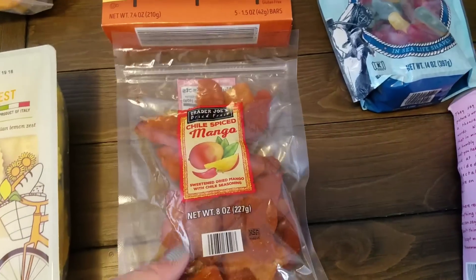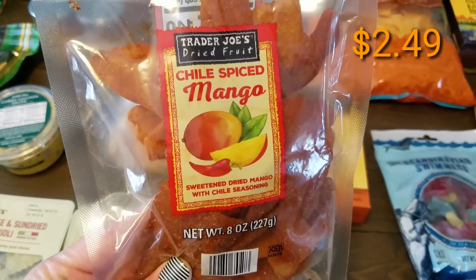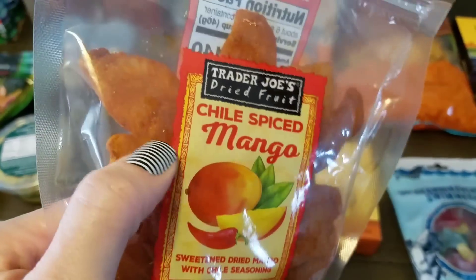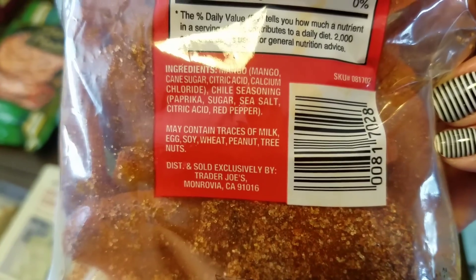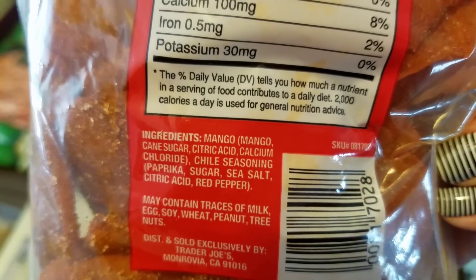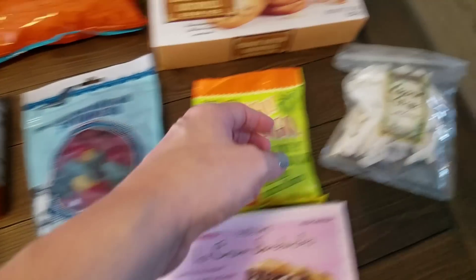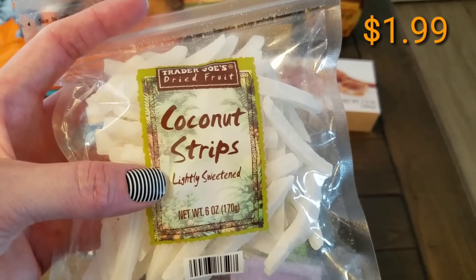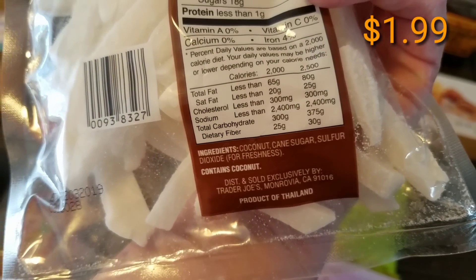Chris always picks up the chili spiced mango when he's with me — these are just dried mango chunks with a little bit of spicy seasoning on them. Kerrigan also picks up the coconut strips. She likes to have these to snack on — they're just lightly sweetened, and there's not much in the ingredients.